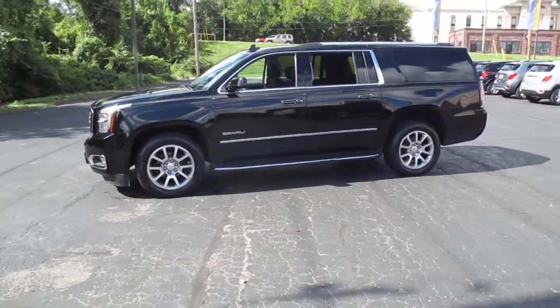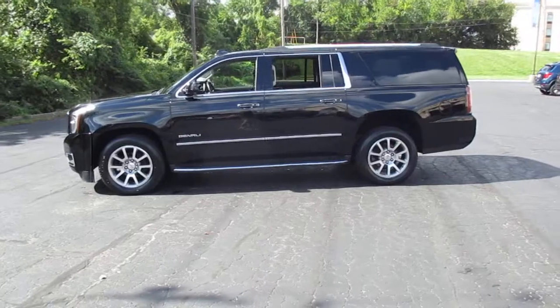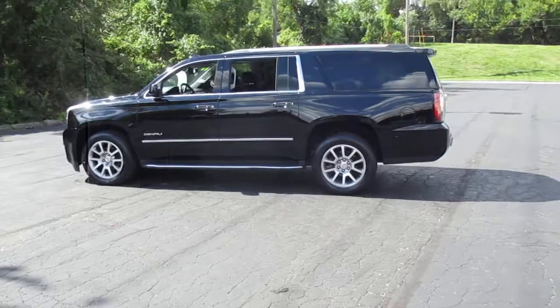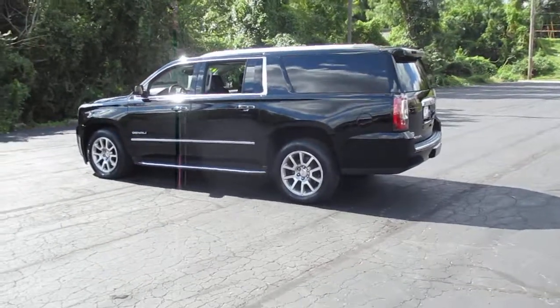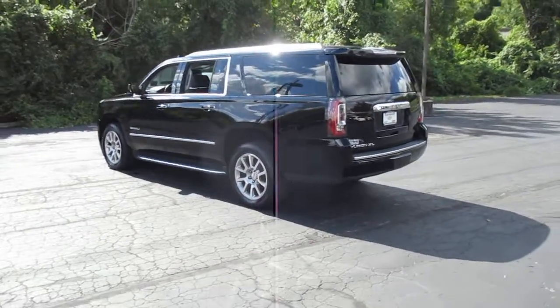Leather interior, heated and vented driver and front passenger seats, navigation, heated steering wheel, and heated second row bucket seats.